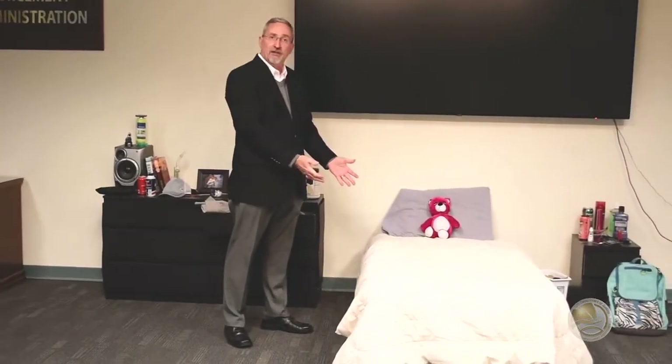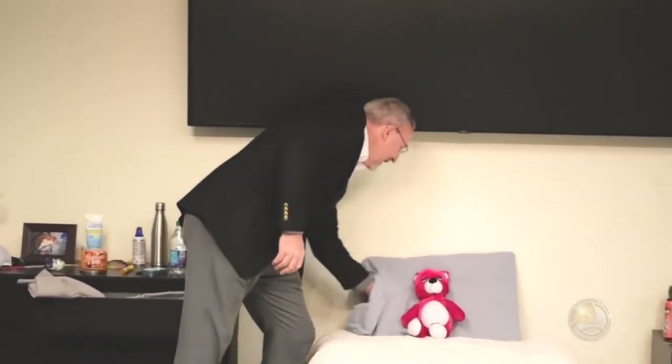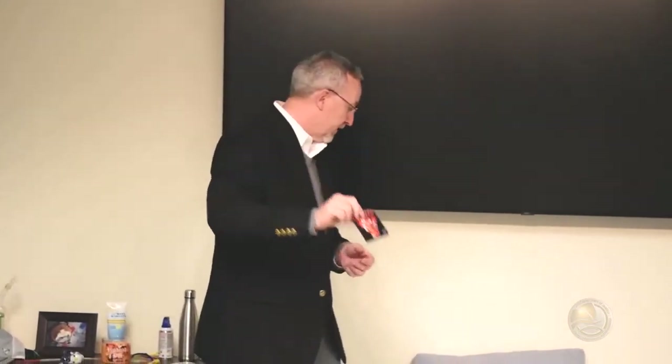The bed — very easy to hide things under the bed, between the mattress and box spring, between the sheets and the mattress, inside the pillowcase. Here we have another packet of synthetic drugs. Stuffed animals — how many of our older teenagers still have stuffed animals in their room? All you have to do is undo a little bit of the stitching in the back, and here's a little packet of marijuana. Perfect, perfect hiding place.